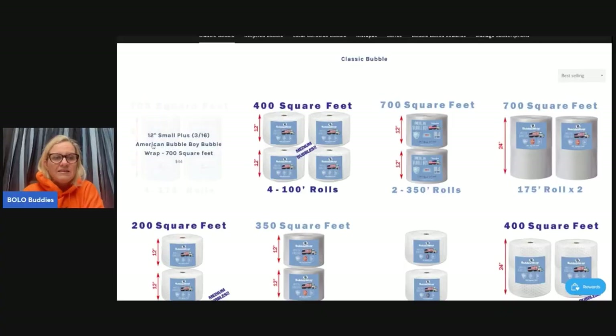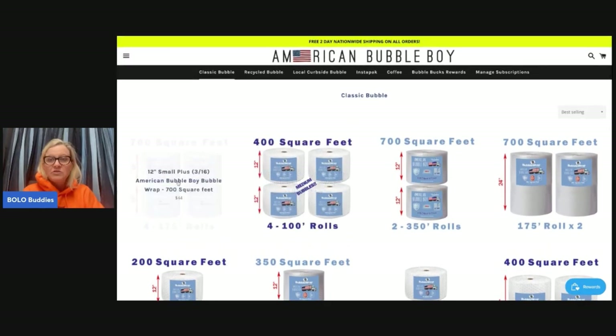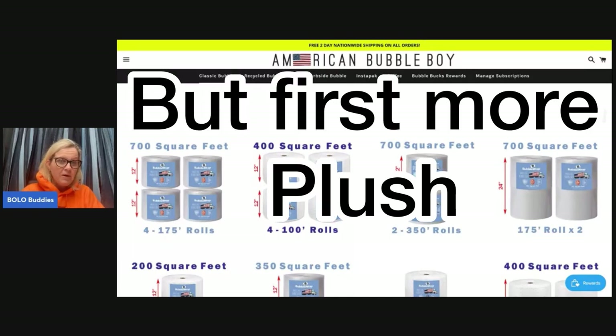I've got this bubble wrap coming on subscription for as long as I like it, every month — and I can cancel if it gets overwhelming because I don't use a ton of bubble wrap. I can cancel and just go back to buying it whenever I need it, so it's really up to you. There's a link down below if you want to check out American Bubble Boy.